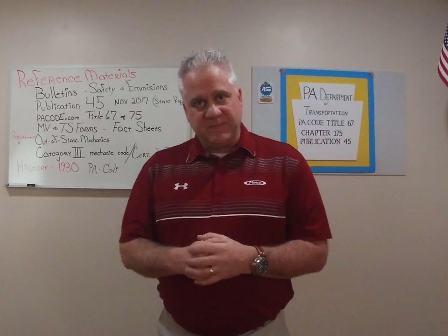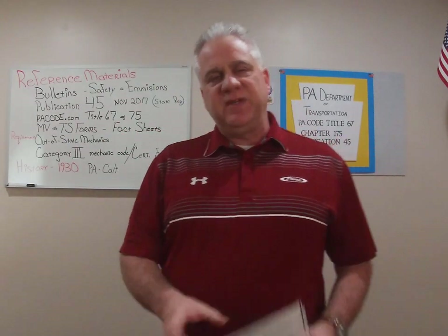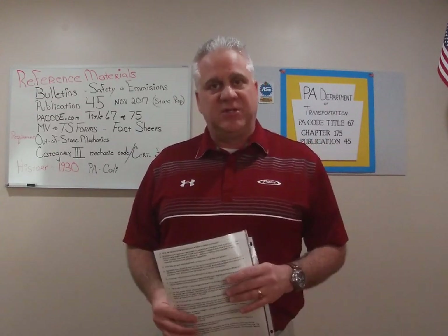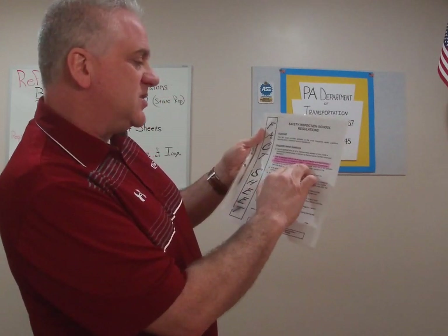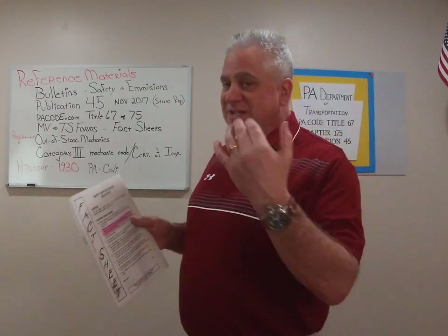Next I want to talk about out-of-state mechanics. In Pennsylvania, you do not have to be a resident of Pennsylvania to work as an inspection mechanic. For example, if you live in Phillipsburg, New Jersey, cross the bridge every day, and work in Bethlehem as a mechanic at a dealership, you are a resident of New Jersey. It's on our fact sheets provided by PA all the way back to March of 2000: an applicant with an out-of-state driver's license, a foreign country driver's license, or a probation license may become a Pennsylvania certified mechanic.